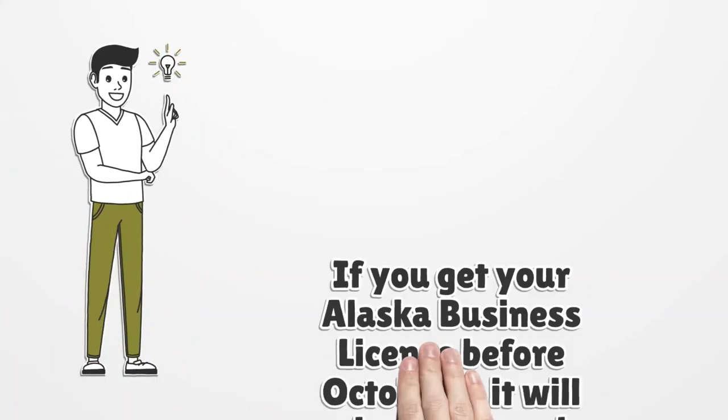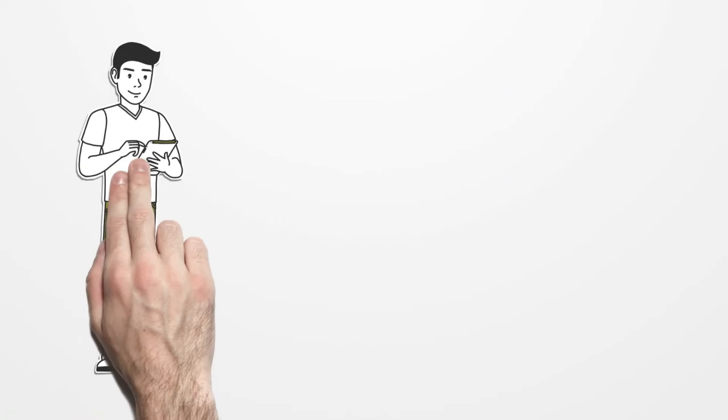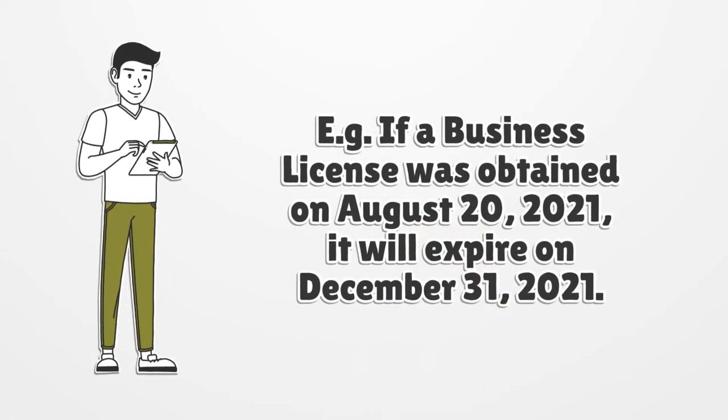If you get your Alaska Business License before October 1, it will expire on December 31 of that same year. For example, if a business license was obtained on August 20, 2021, it will expire on December 31, 2021.